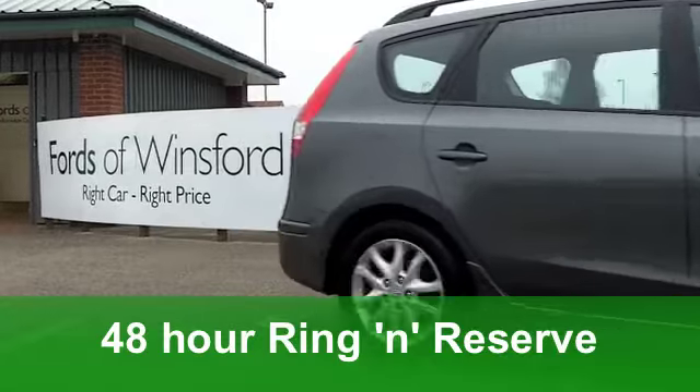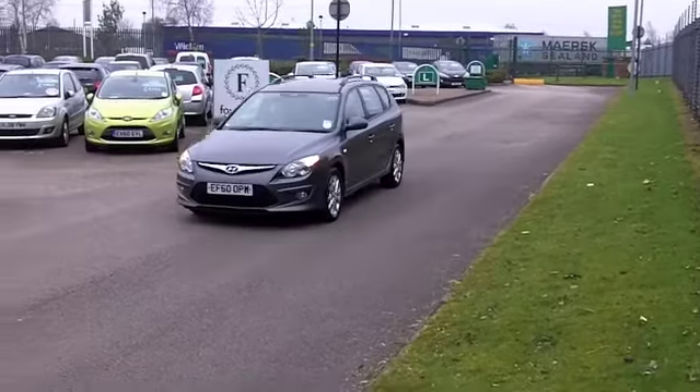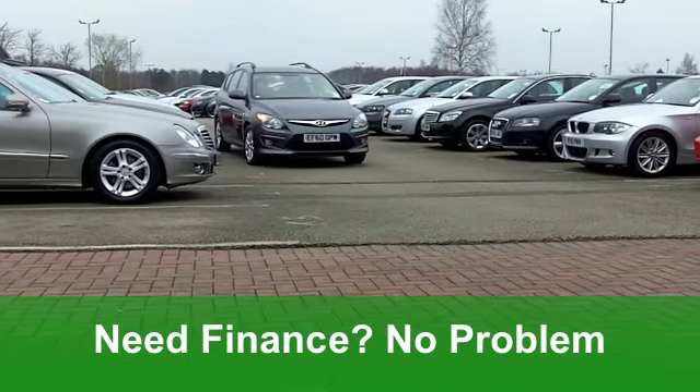Inside, there's bags of space up front and the back is pretty decent as well — nice and accessible for your passengers. You've got all the usual refinements like all-round electric windows, ABS, and a CD player. On the move you'll get around 62 miles per gallon, so the running costs are pretty keen as well.